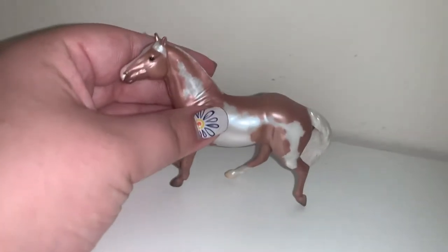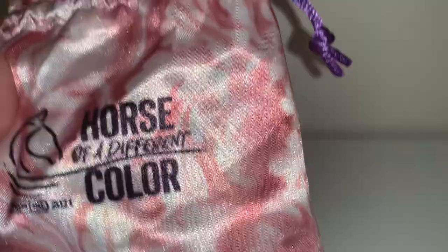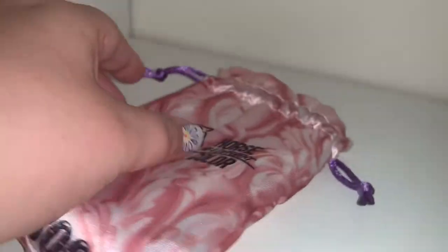I know they did it probably just for Briarfest, but I'd love to see more horses in that color. And then here's his bag — 'A Horse of a Different Color,' Briarfest 2021, Rococo — same on the other side.